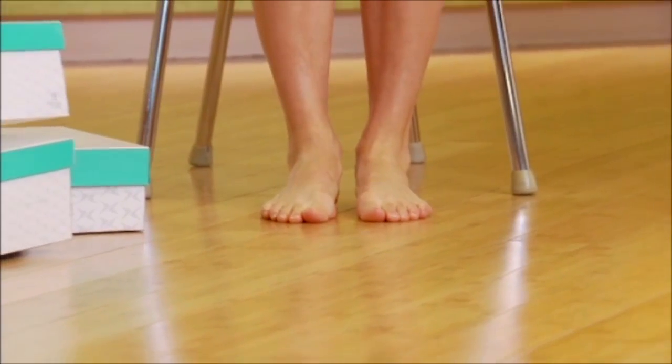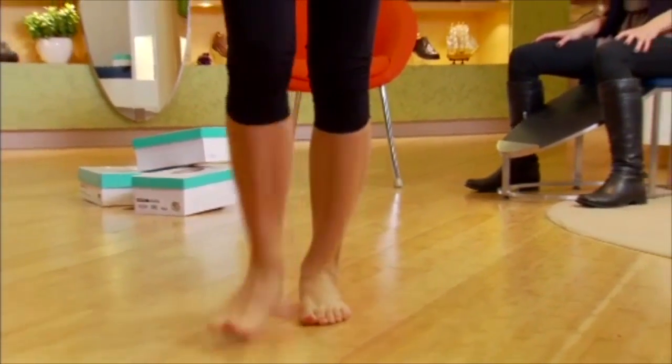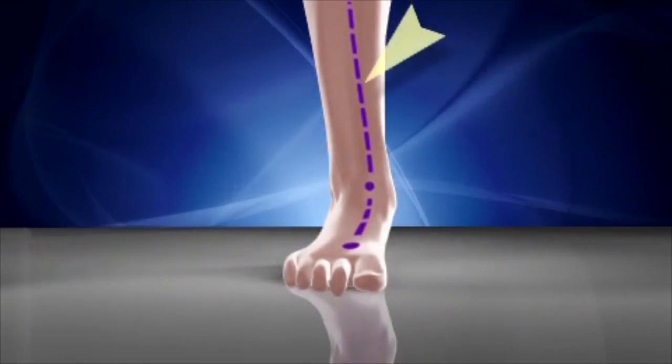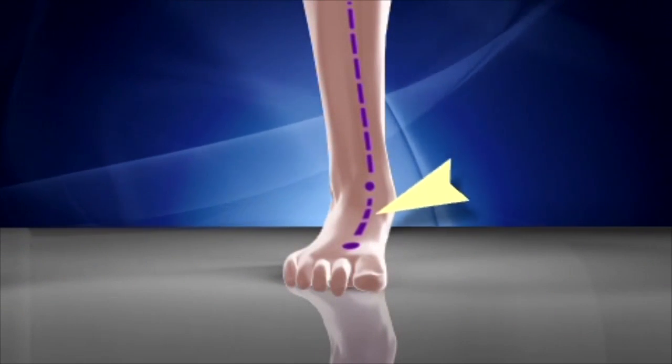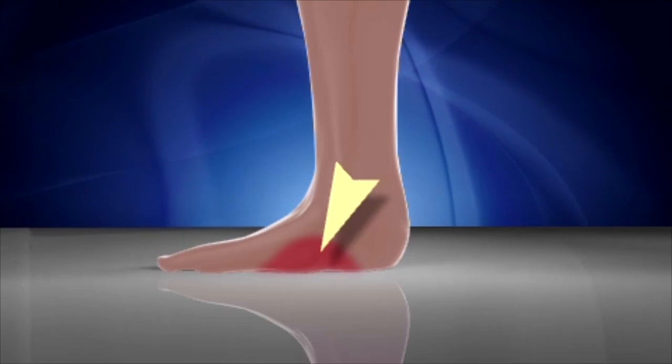Every day, the average person takes 5,000 to 7,000 steps, and most of us have flexible feet that tend to overpronate and make us susceptible to many common foot problems, including arch pain and heel pain.